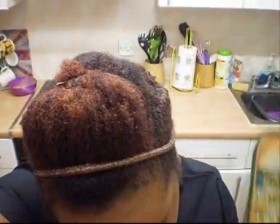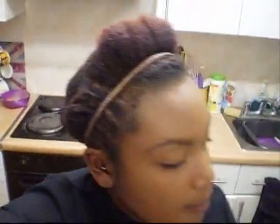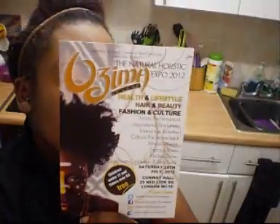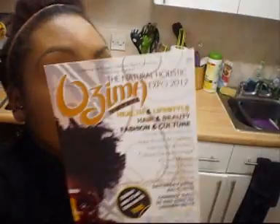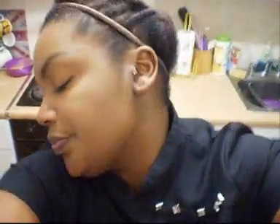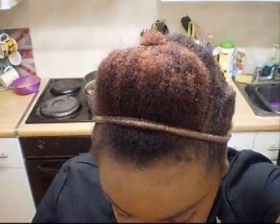On my way out I picked up a few samples of the Missouri Texturiser Softening Mud — I got three of those. There were also some leaflets, including a flyer for the Natural Holistic Expo 2012 by Uzima, happening on the 28th of July, which you might want to Google. I also stopped at the Jane Carter store, where they were having a special offer on their products.